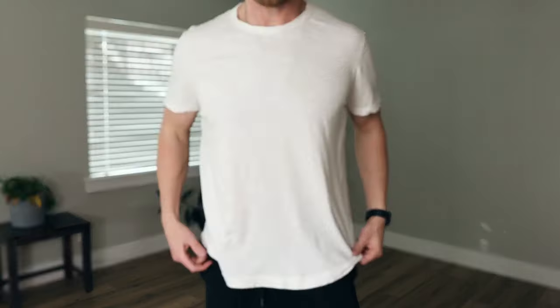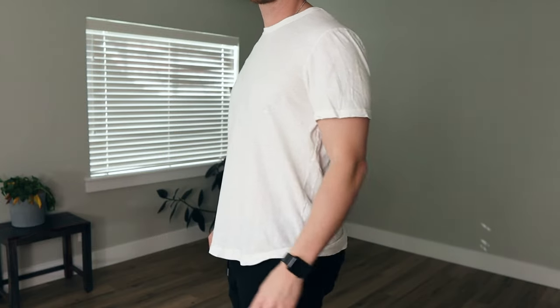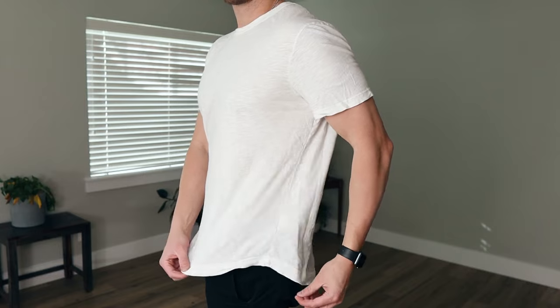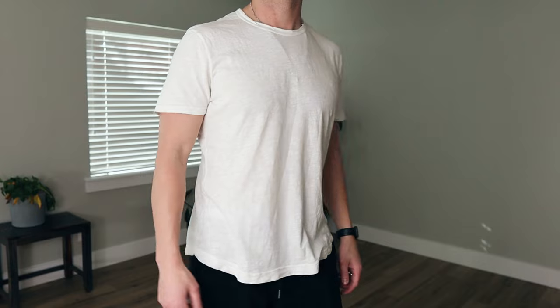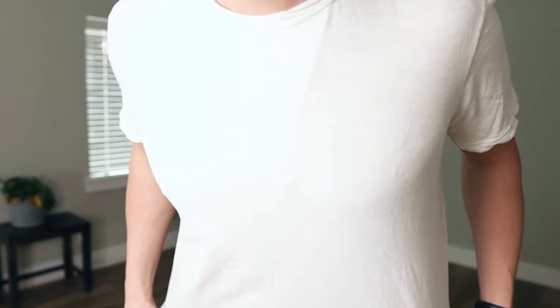Buck Mason — this is a white slub t-shirt and it's a little too see-through for me. The quality seems pretty good and the fit is okay, but it's kind of flowy in the midsection. I actually do want to try different colors from Buck Mason. I went to their store in Abbot Kinney and was pretty impressed with the quality of things I saw and even tried a couple of sweaters on. So I'll probably end up giving Buck Mason another try.